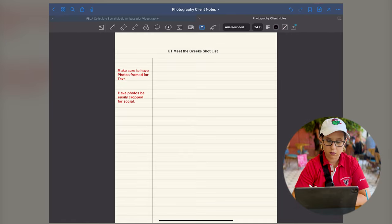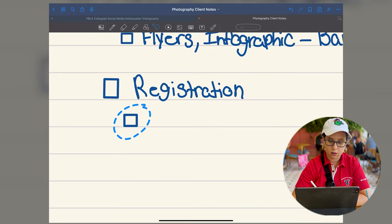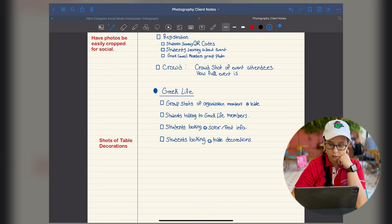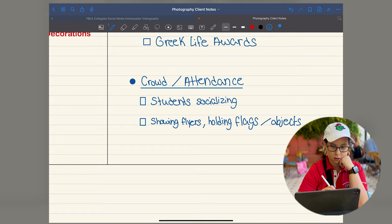Each shoot will be different and will have its own specific needs. In this case, I'm doing event photography, so I'll need shots that will cover the entire event and highlight key elements. I like using the Cornell style of notes for my shot list, as I can write any ideas or important details on the left side and bottom of the page.